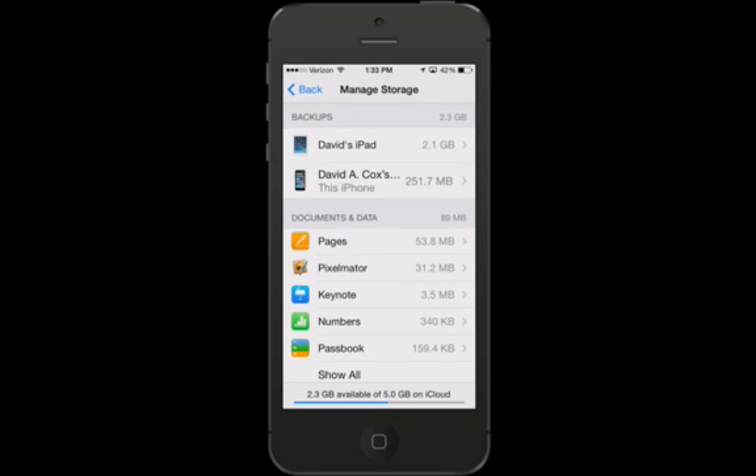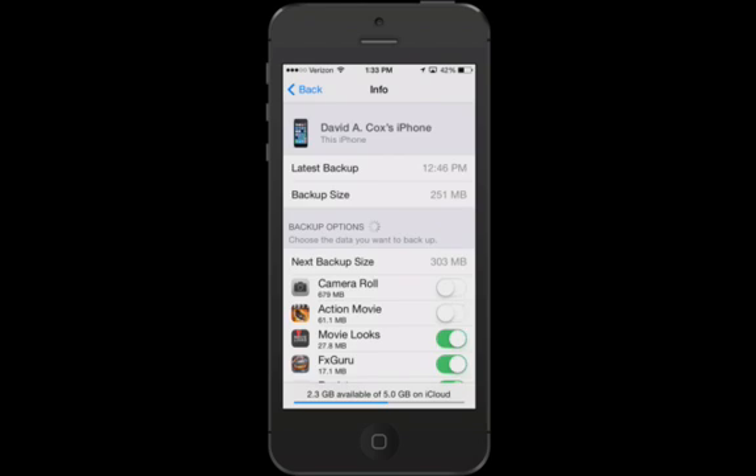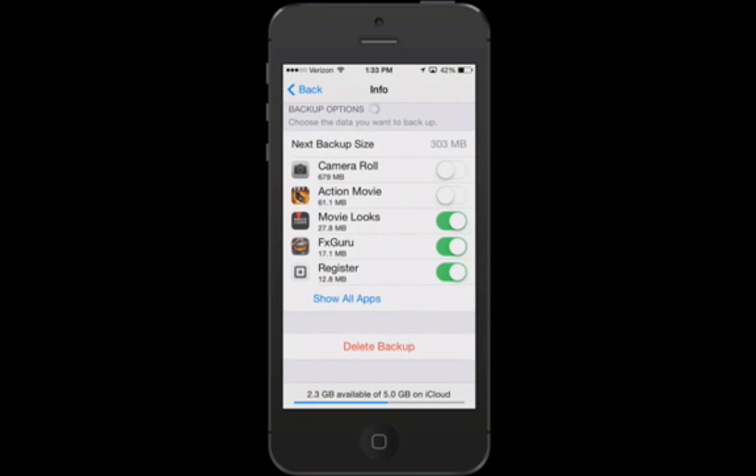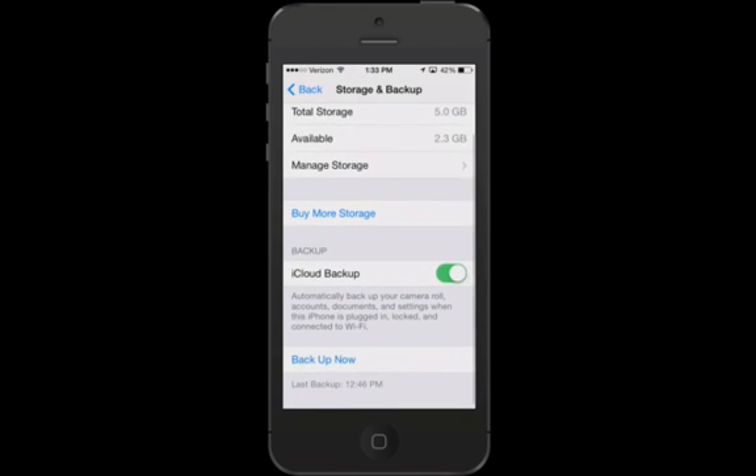The next trick is, once again, from the Manage Storage screen. Go to your device — I'll go into my iPhone — and this time actually hit Delete Backup. The reason is that iCloud stores old incremental backups of that device. All you need to do is tap Delete Backup, and once it's deleted, go right back in and turn it back on. It'll do a fresh backup — it'll take a few minutes, so make sure your phone has good battery life, is preferably plugged in, and is connected to a wireless network. You should get back at least 100 megabytes, and for many of you it may be significantly more.